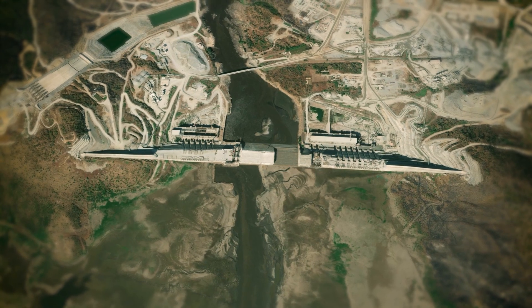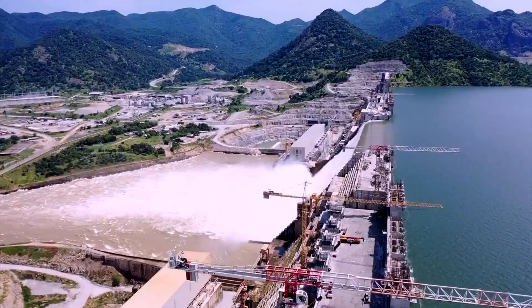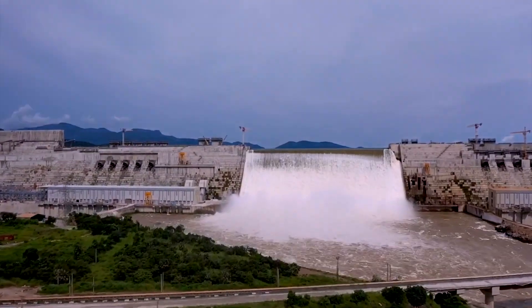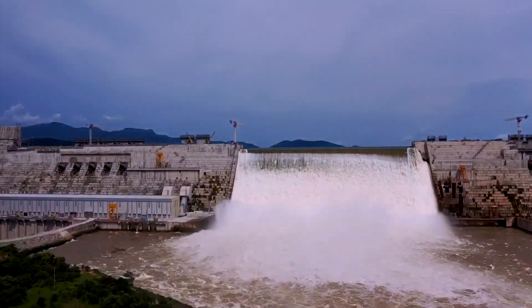The mighty dam is so vast that it has the potential to power the entire nation. At first glance, it seems like an incredible feat of engineering, a symbol of progress. But as we delve deeper into its story, we discover the dam's dark side lurking beneath its grandeur.